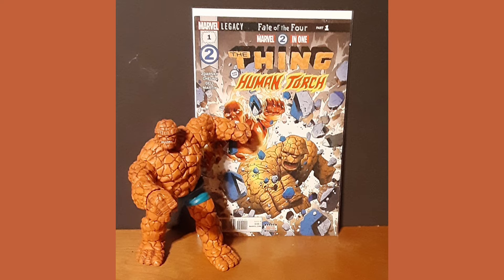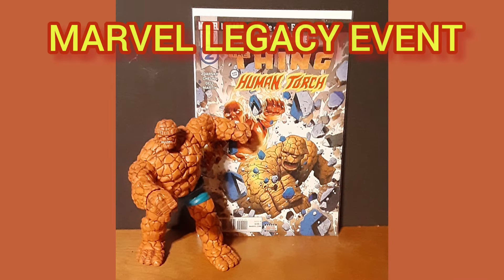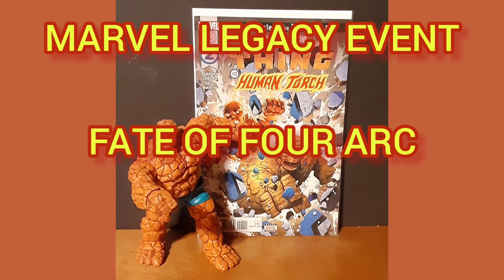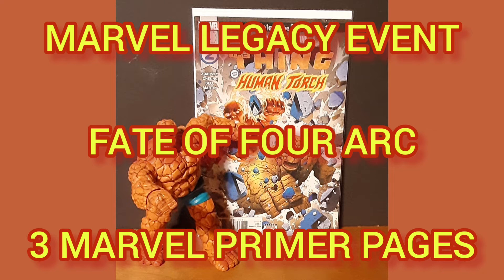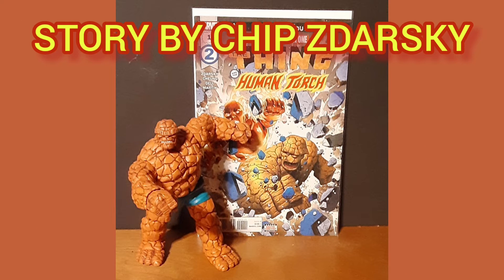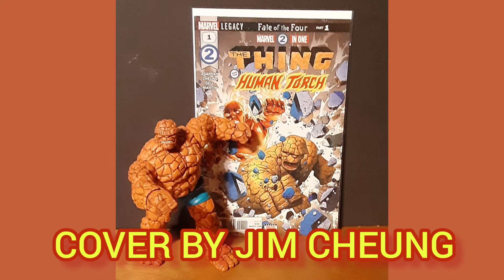Now the comic of the day is Marvel 2-in-1 No. 1, The Thing and the Human Torch, cover date of February 2018. This is part of the Marvel Legacy event, Part 1 of the Fate of Four arc, and contains three bonus Marvel Primer pages. Story by Chip Zdarsky, art by Jim Chung, and cover by Jim Chung.